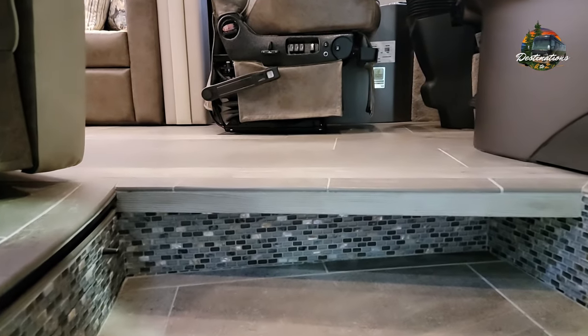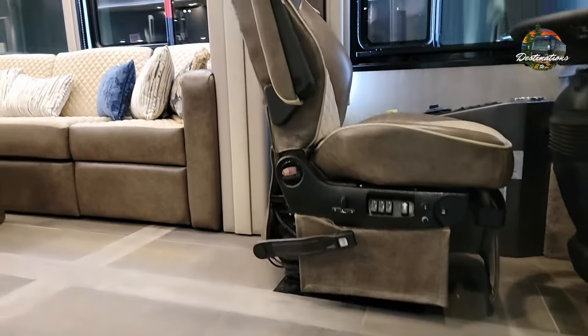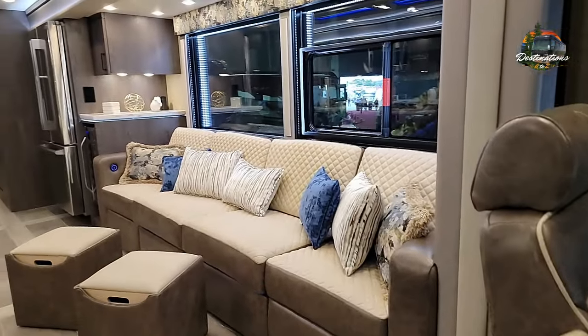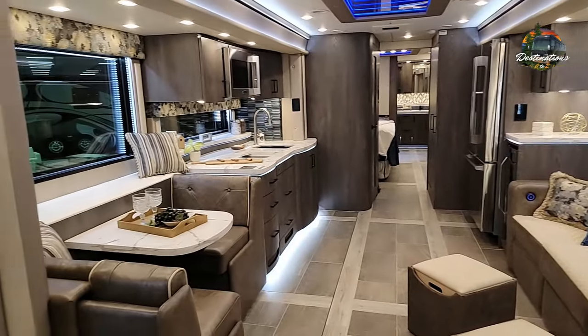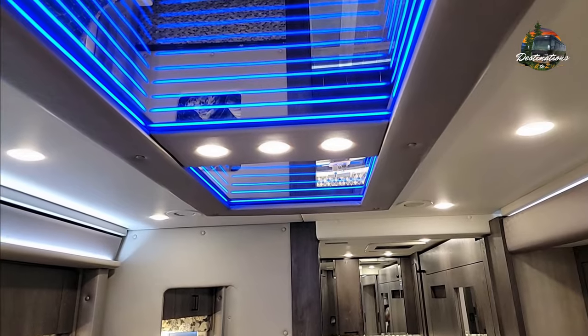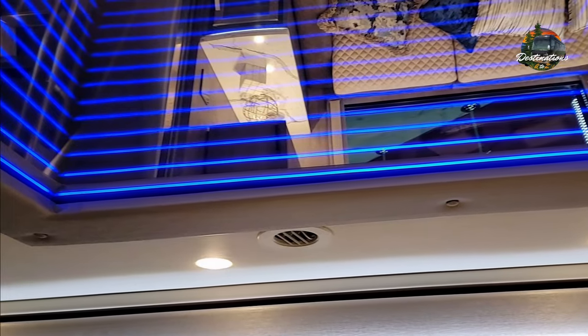Check out the entryway here, the foyer. This has got one humongous couch. It's got all touch pads, darker interior. It's got the Infinity Light Scylla Medallion — absolutely gorgeous.